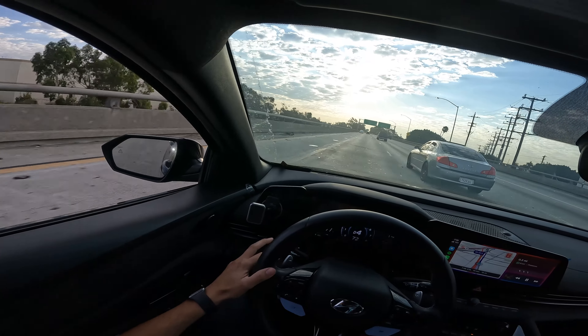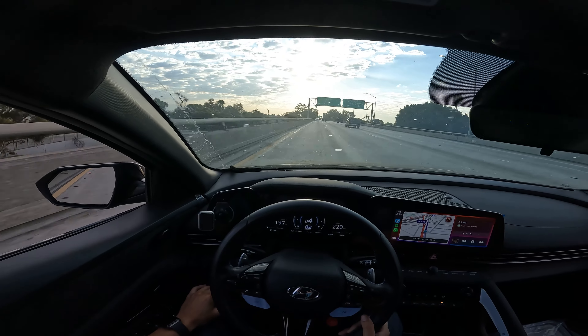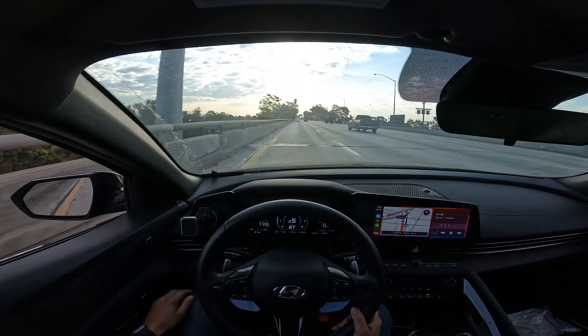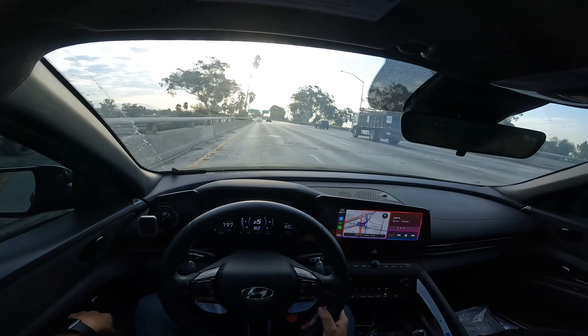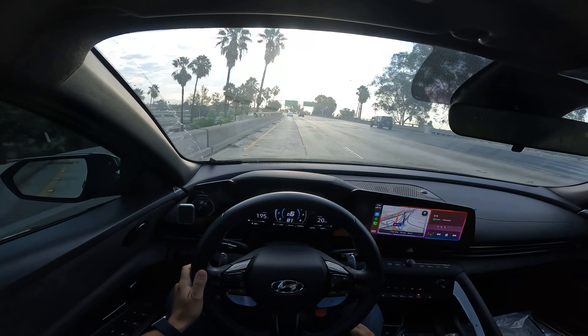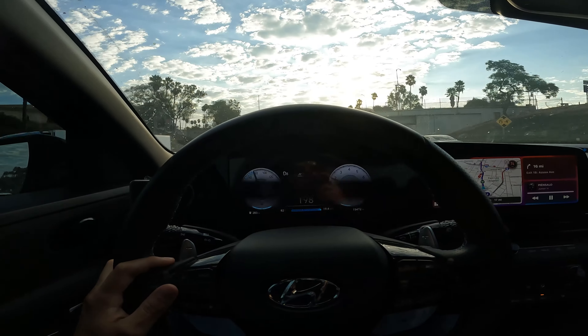I'll keep you guys updated and continue the video once I get the car back. But first I'm going to do a little baby burnout for you guys before we send her off to the dealership.